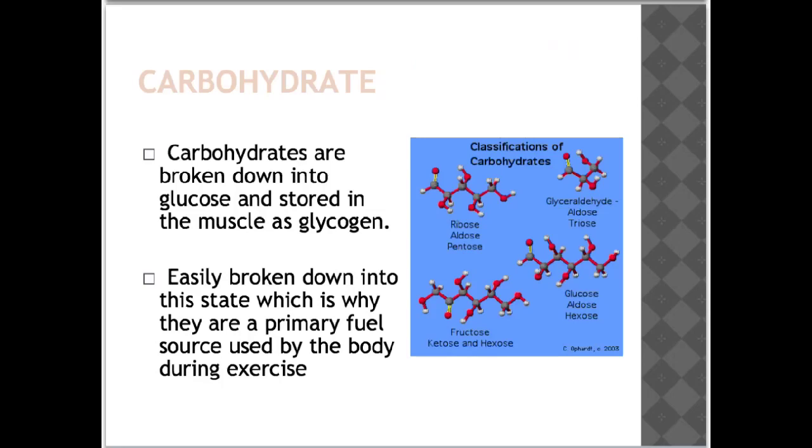Examples of bad carbohydrates include soft drinks, cakes, cookies, chips and alcohol. These bad carbohydrates should be limited to special occasions, as excessive consumption can lead to weight gain, increased risk of diabetes and an increased risk of heart disease.